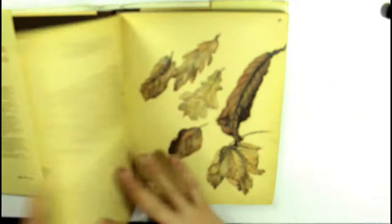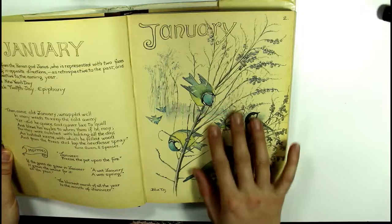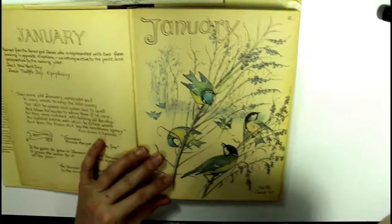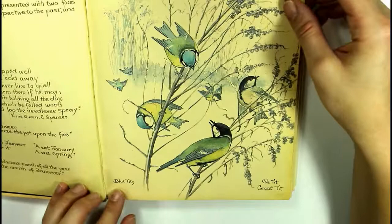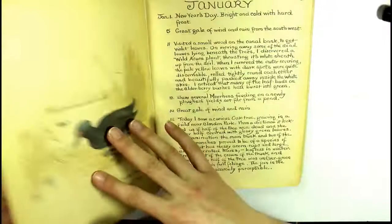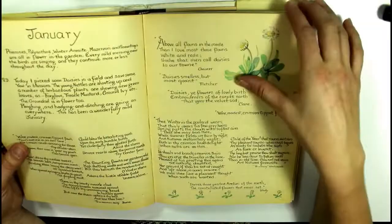This book starts off going monthly from January to December. She's got a title page, lovely writing, and a nice hand lettering style for each monthly title. Her paintings are amazing — these are of different types of birds: blue tit, coal tit, and great tit — birds commonly found in the UK where she lived. It just goes through month by month. I won't show you every single page because that would give away a lot of the fun if you get this book, but I'll flip through. There's more about spring.